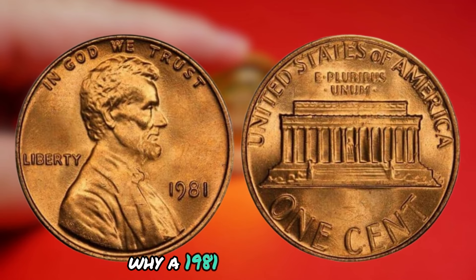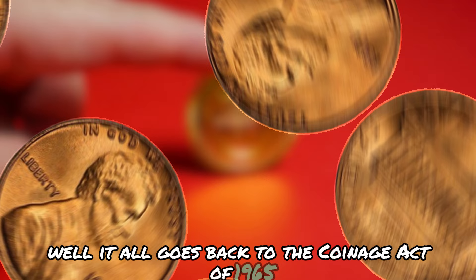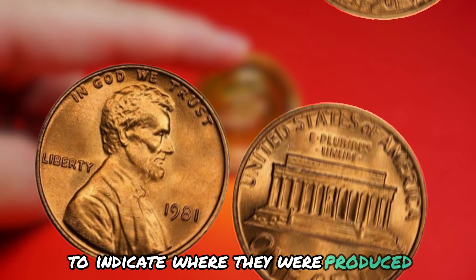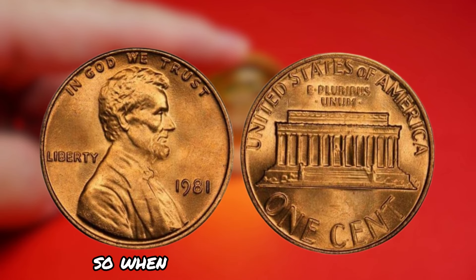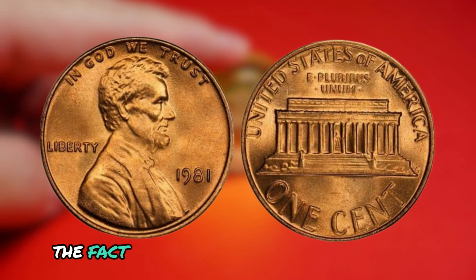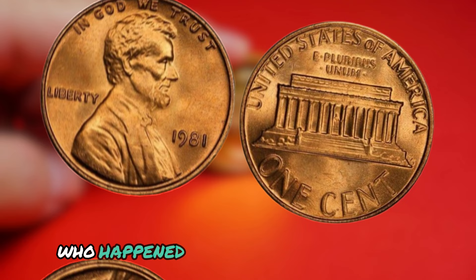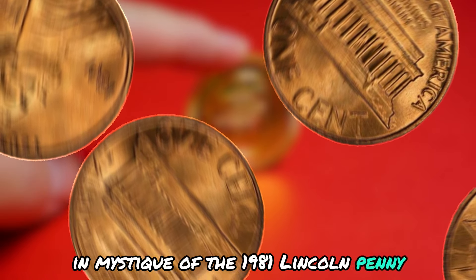You might be wondering why a 1981 Lincoln penny with no mint mark is considered illegal. It all goes back to the Coinage Act of 1965, which stated that all coins minted in the United States must bear a mint mark to indicate where they were produced. This was meant to ensure transparency and authenticity in the coin production process. So when a small number of 1981 Lincoln pennies were minted without a mint mark, they technically violated this law, making them illegal coins. What makes these coins even more intriguing is that they were never officially released into circulation — they were discovered by a few lucky individuals who happened to stumble upon them, adding to the rarity and mystique of this coin.